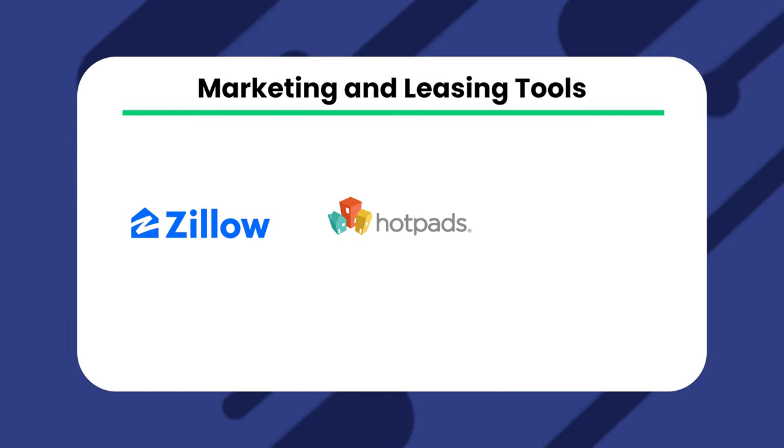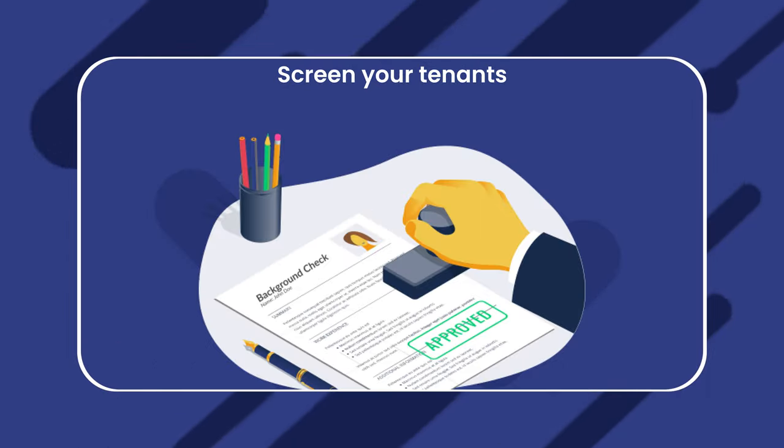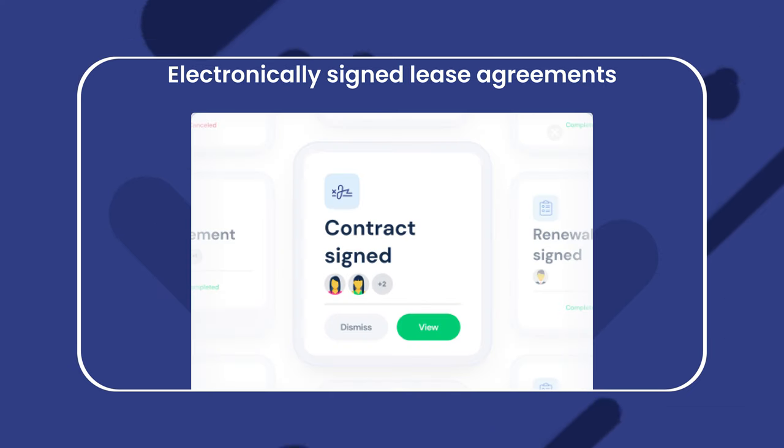DoorLoop also offers a dedicated owner portal. Have you ever needed to print checks or provide timely reports that give your owners a simple and easy way to track how things are going? Take care of your owners and partners in minutes. Plus, marketing and leasing tools allow you to syndicate your vacancies to many sites, including Zillow, Hotpads, and Trulia. You can run checks on your applicants and e-sign leases all on the same platform, and so much more.